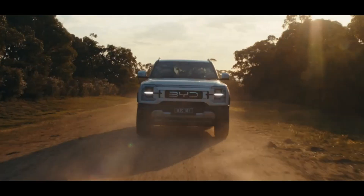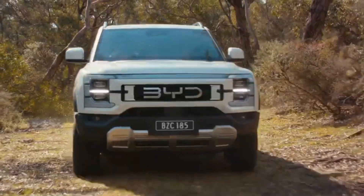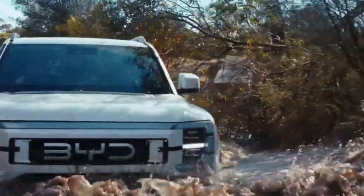Introducing the BYD Shark, a ground-breaking pickup truck that's redefining what's possible on the road. Designed with a shark-inspired aesthetic, this vehicle combines power, efficiency, and style in a way that's truly unique.